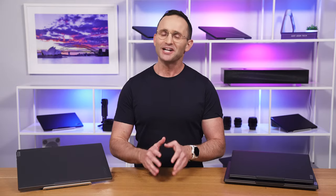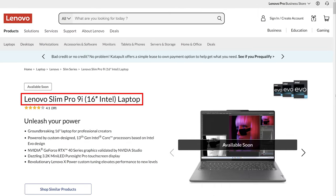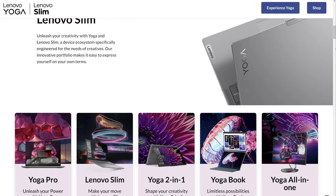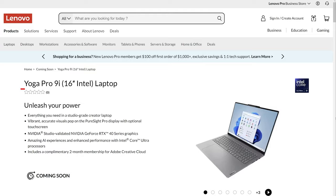Let's get into the changes, starting with the name. If you're based in the USA, you may know this laptop as the Slim Pro 9i; in the rest of the world, it was known as the Yoga Pro 9i. In the USA, Yoga was Lenovo's brand for their 2-in-1 convertible laptops, while in the rest of the world it referred to their entire consumer range. Lenovo is simplifying, so gone is the Slim moniker, and now it's just called the Yoga worldwide.